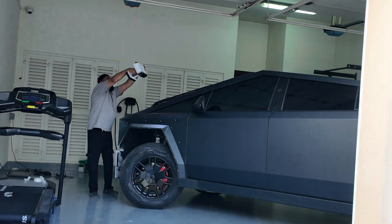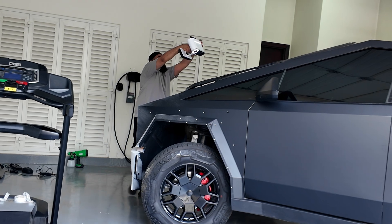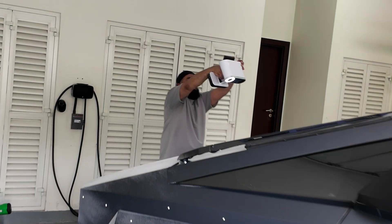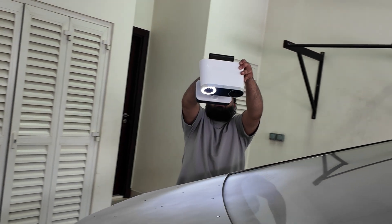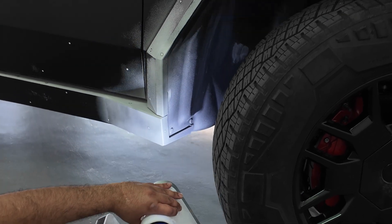The next step now is the design itself. We've already created the render, and what we will do with the scanned data is attach the body kit that we've designed to the vehicle.